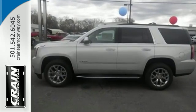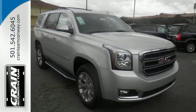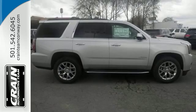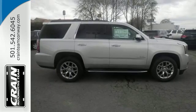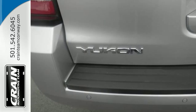The 5.3-liter Ecotec III V8 engine comes in at 355 horsepower and 383 pound-feet of torque to conquer all demands. The OnStar with 4G LTE and built-in Wi-Fi hotspot and colored touchscreen media display with IntelliLink are ready to respond to your needs.